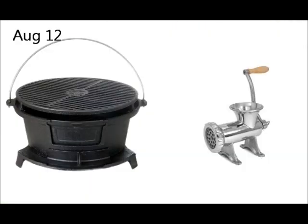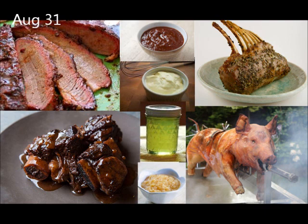August 12th. Hibachi and meat grinder were added as well as associated recipes. August 31st.